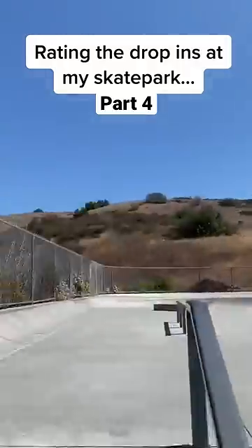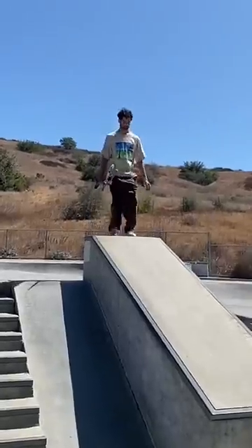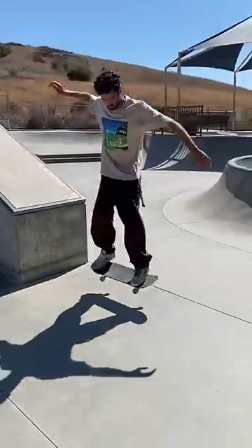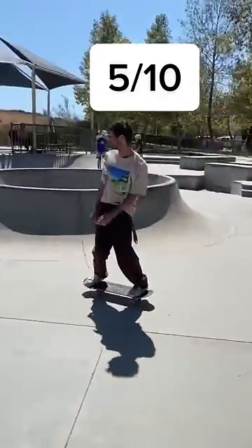Rating the weird skateboard drop-ins at my local skate park on a scale of 1 to 10. First up we got this drop-in to gap, and this one was kind of scary because I knew by the time I hit the drop I was gonna have a lot of speed, but I did it and it was actually pretty fun, so I'm gonna give this one a 5 out of 10.